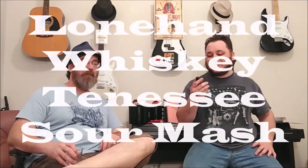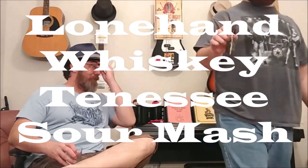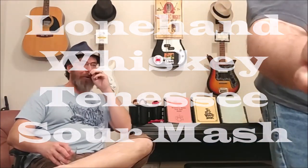I got the Lone Hand Whiskey Tennessee Sour Mash. From Charleston to Tennessee — this will be interesting. Because there's a difference. I don't think I've ever had a Sour Mash, now that I think about it. Jack Daniels. Oh — Jack is a Sour Mash.